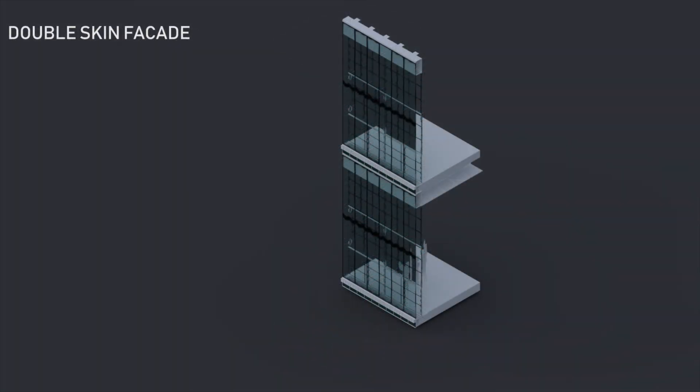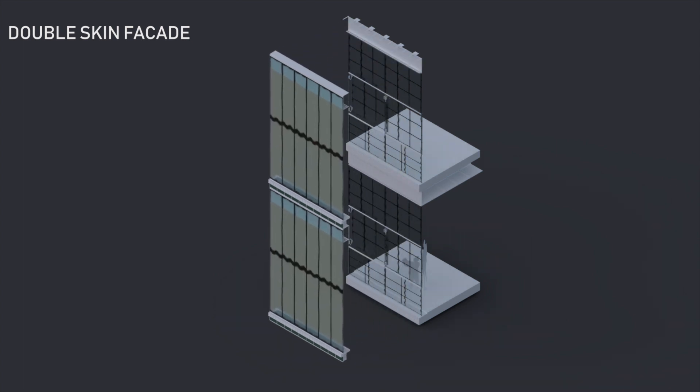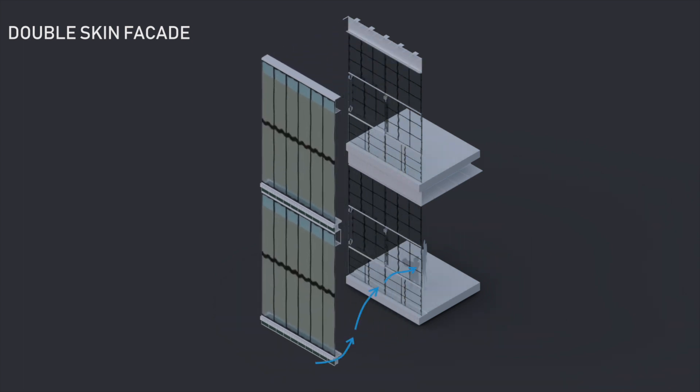The entire building is enclosed using a double-skinned façade system. The double-skinned façade consists of an exterior and interior panel. The exterior panel consists of an inlet and outlet — the inlet lets cooler air in and the outlet lets hot air out. The interior panel is removable.